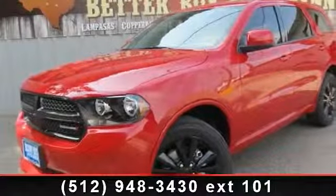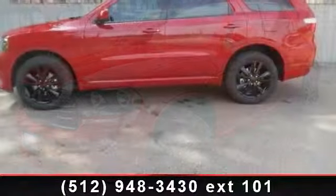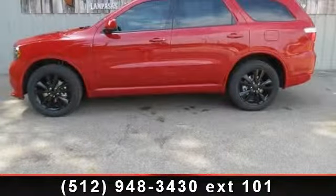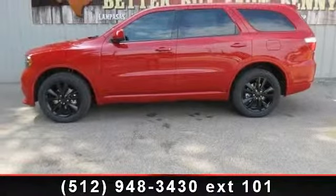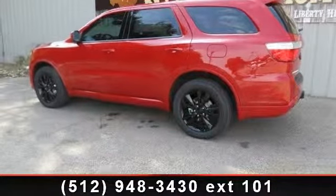Step into the 2013 Dodge Durango SXT. If you are looking for a first-rate auto, this one could be yours today. This vehicle comes with a reliable six-cylinder engine, connected to a smooth shifting automatic transmission.